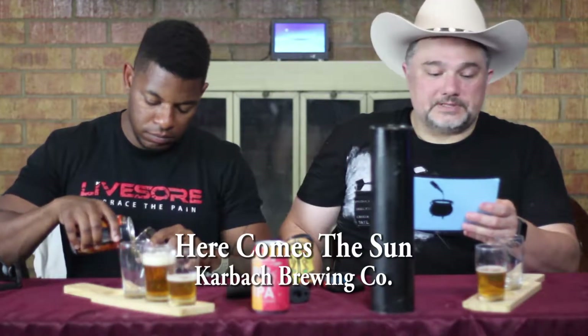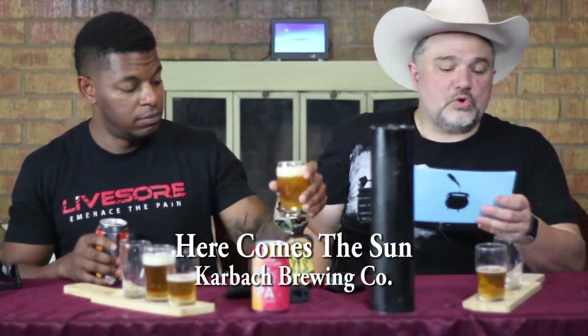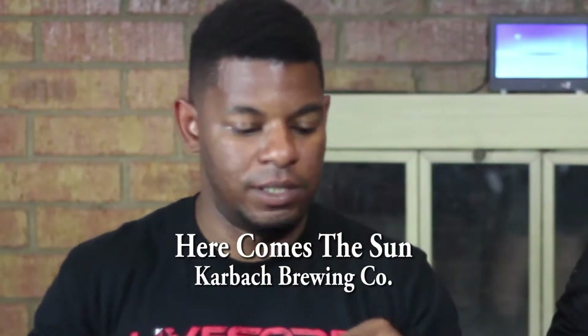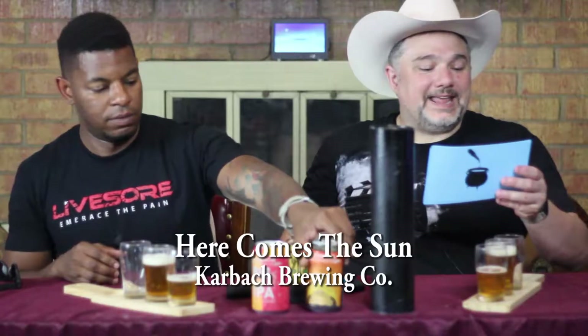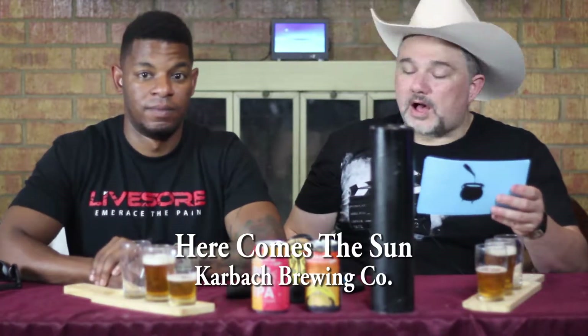It's got fruits and floral hops and typical Belgian yeast. Two-row pale malt and biscuit malt. Biscuit malt. And Tettnang, Hallertau, and Mittelfrueh hops.